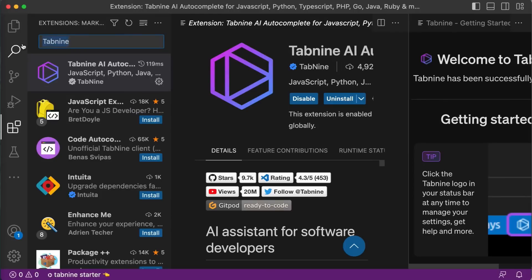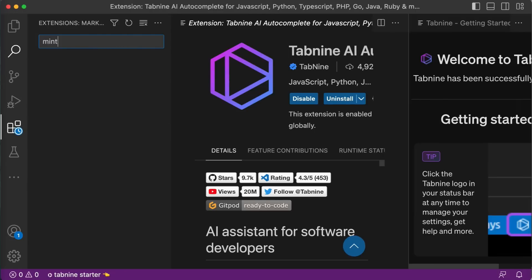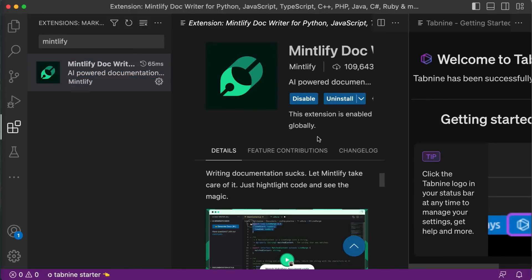Now let's install the next extension which is Mintlify Doc Writer. I will just type Mintlify. Select the first one and install. This extension helps you generate professional-looking documentation in markdown format. The Mintlify Doc Writer makes it effortless to create documentation for our projects, and we can use it to generate documentation for our code automatically.